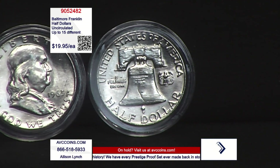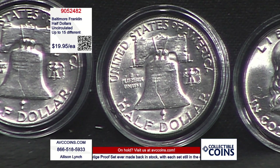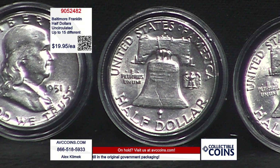The Lincoln cent was 1909. Then we have the nickel — Jefferson — 1938. We have the Mercury dime, Roosevelt dime in 1946. The Washington quarter in 1932. And then this one in 1948.